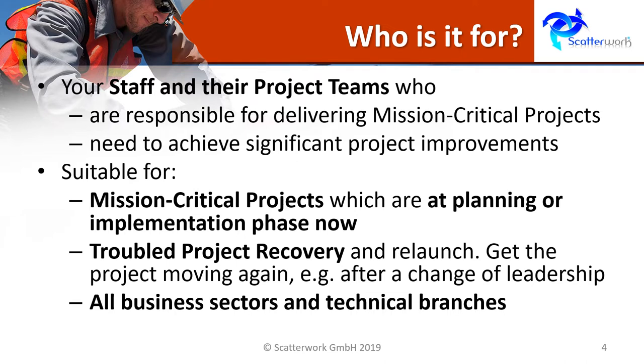It's suitable for mission critical projects which are at a planning or implementation phase. But it can also be applied to troubled project recovery — for example, after a change of leadership if a project hasn't been delivering as expected. The bootcamps are relevant for all business sectors and technical branches.